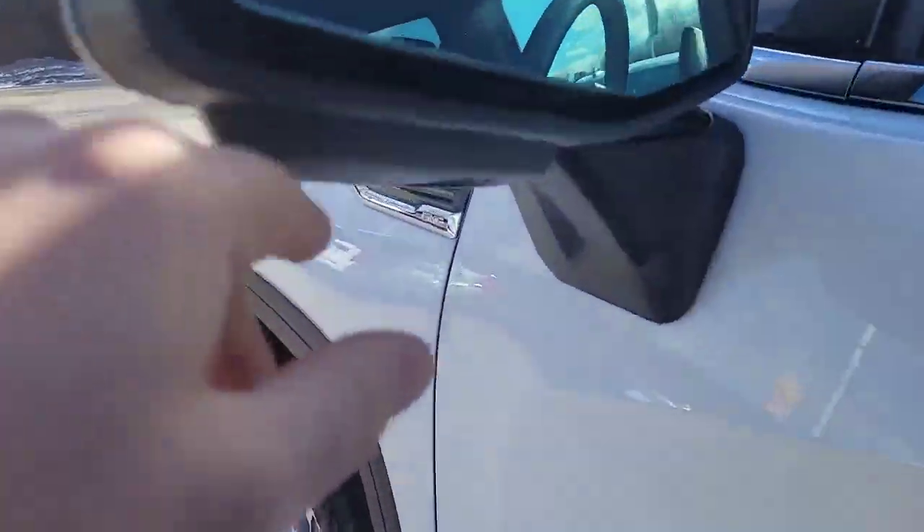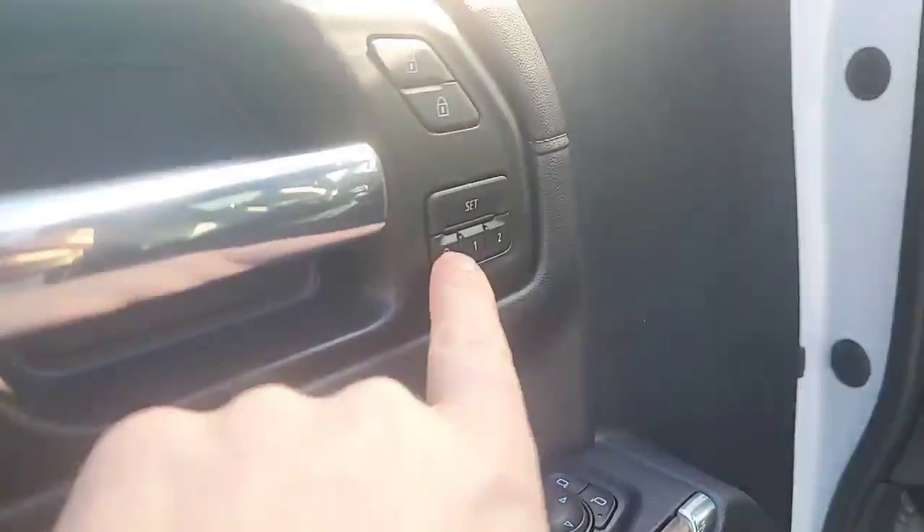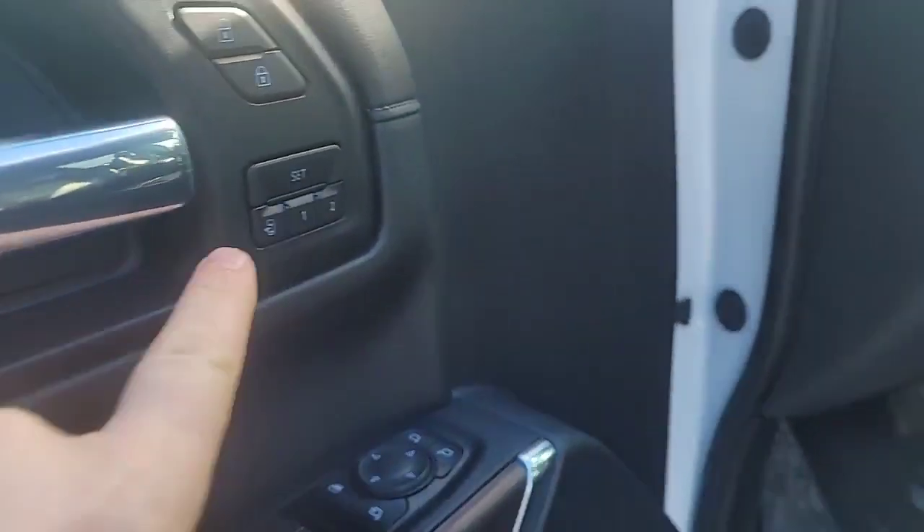Got our 360-degree camera, and of course this is what I'm talking about — memory seats. If you haven't used memory seats with multiple drivers, it is an absolute game changer. Get in the car and you know your seat and your mirrors are always in the right spot.